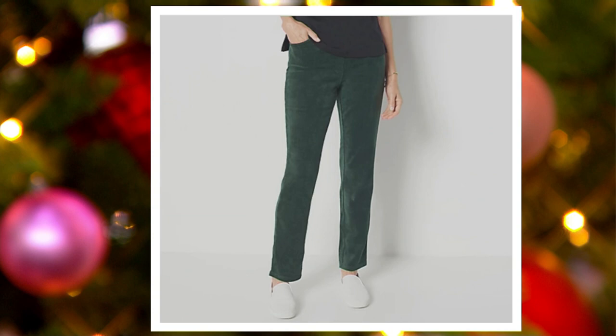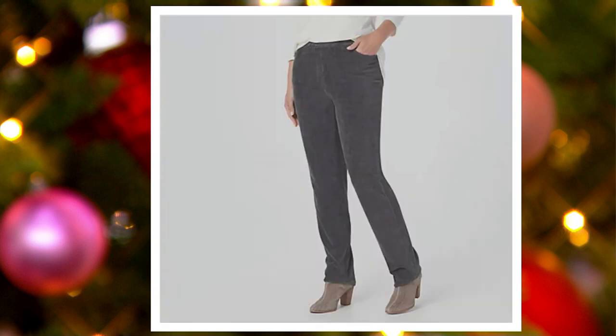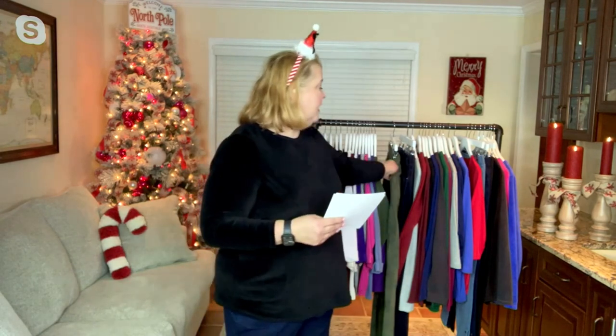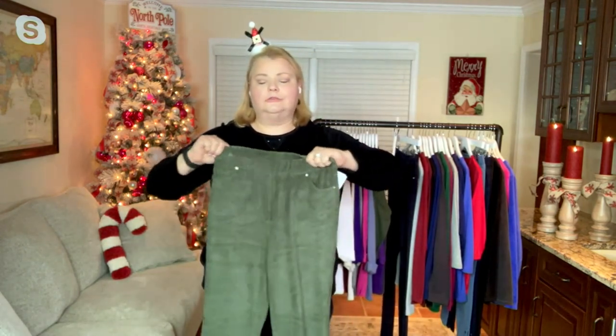Then we have dark navy and dark pine — that's getting a little more limited. I love that color, so gorgeous. Then we have espresso — last fall on the espresso. And finally the graphite, which is a beautiful charcoal gray. So once again, the regular inseam is 31.5 inches and the short inseam is 29 inches.